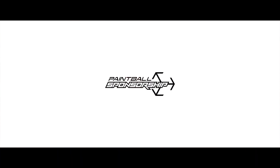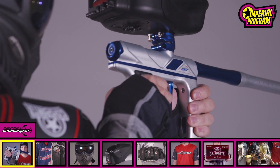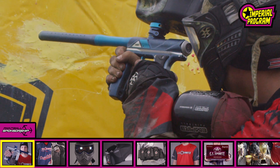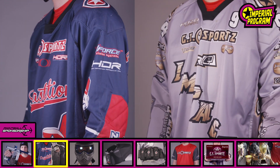The Imperial Axe Pro Package includes an Empire Axe Pro Marker featuring the upgraded Redline OLED board and joystick navigation. Custom GI Imperial Team Jersey, fully customized with your team logo and choice of design.